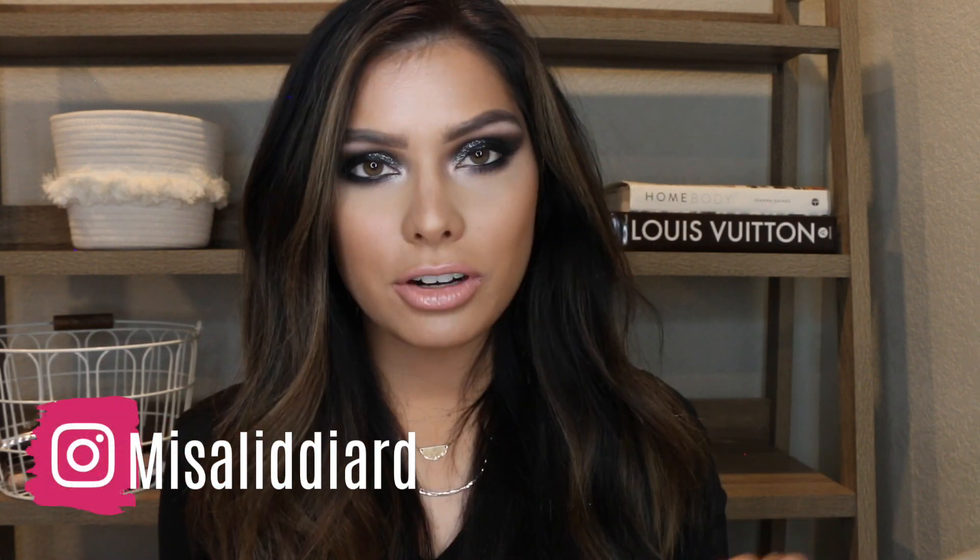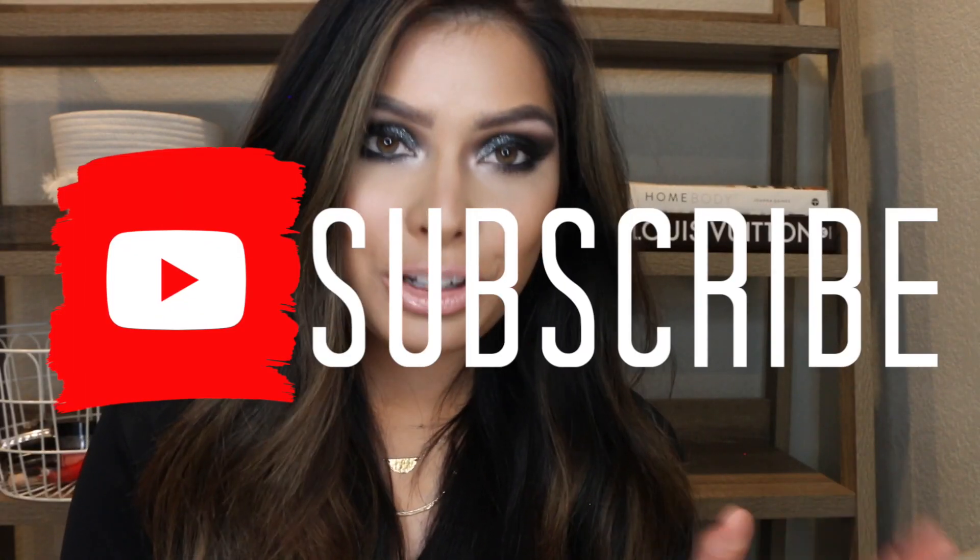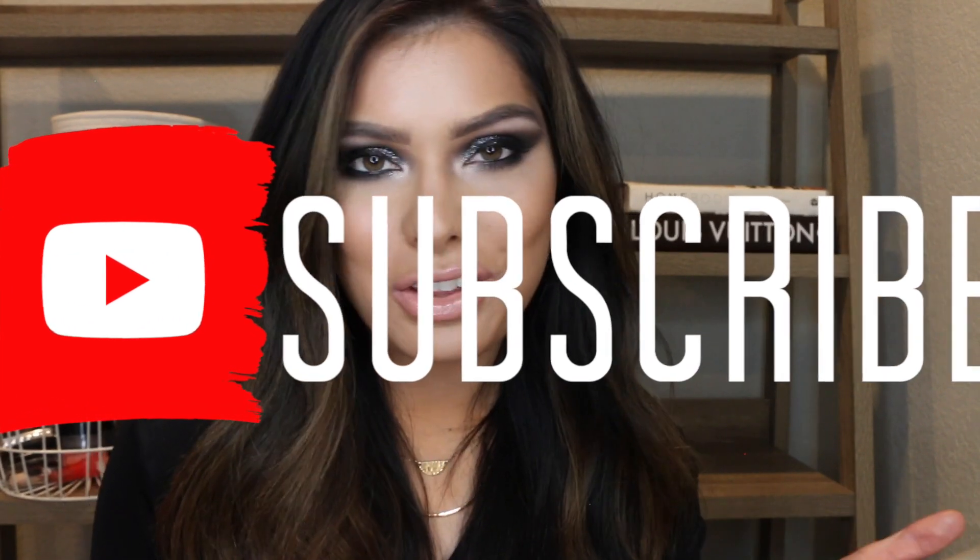I might as well be Catwoman at this point. I feel like I can take on the freaking world though. Hi guys, welcome back to my channel. For those that are new here, my name is Misa. I am a makeup lover, I am a mother, and I live in Colorado. I upload makeup related videos every Monday, Wednesday, and Friday, and I would really appreciate it if you subscribed and joined along.